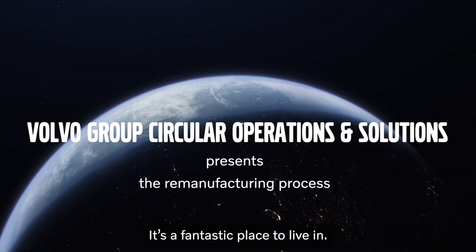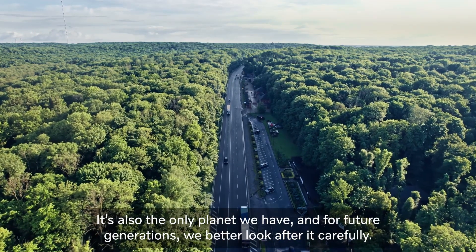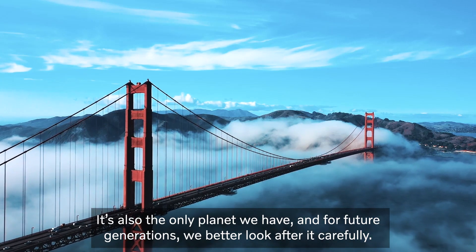Our planet is amazing. It's a fantastic place to live in. It's also the only planet we have and for future generations we better look after it carefully.